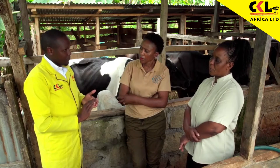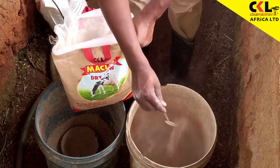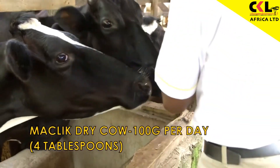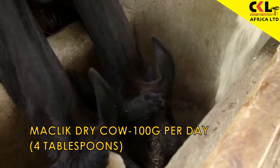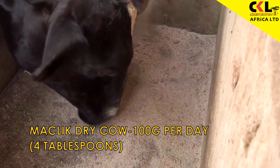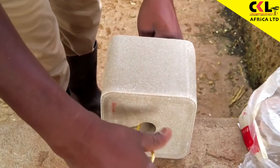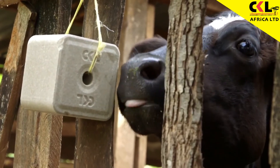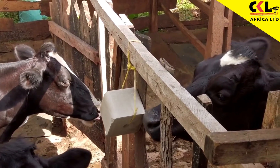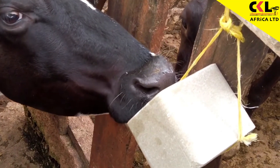Then we go to number three: we are going to provide mineral salts for the cows. You are going to provide Macric Dry Cow for the two months before calving — always give 100 grams per day, which is about four tablespoons per day, two in the morning and two in the evening. And because we are doing extra supplementation, you provide the Macric Dry Cow together with a mineral brick, which we hang on the cow shed, so the pregnant animal can lick it any time.